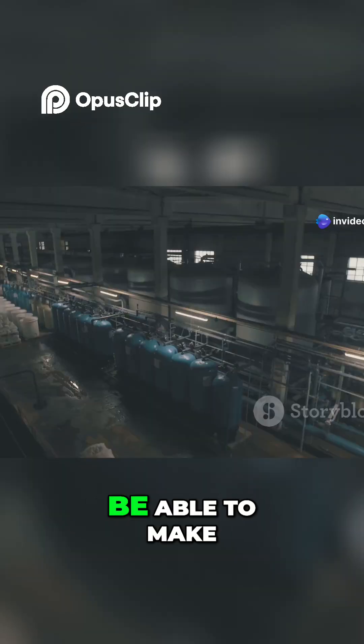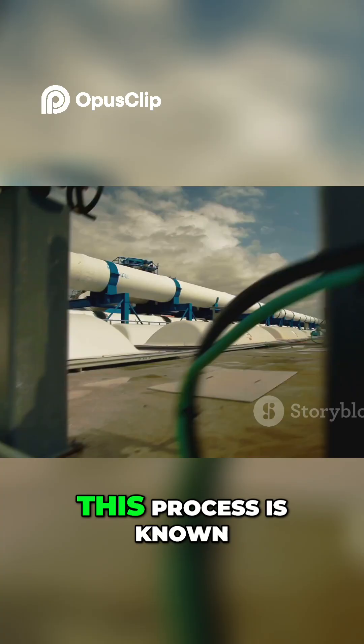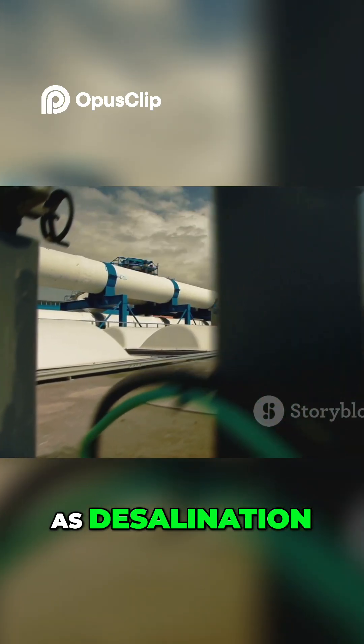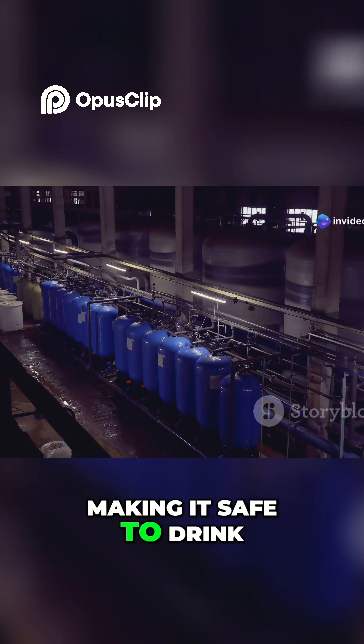The city will also be able to make its own fresh drinking water. It will use a clever and efficient process known as desalination — it simply removes the salt from the abundant sea water, making it safe to drink.